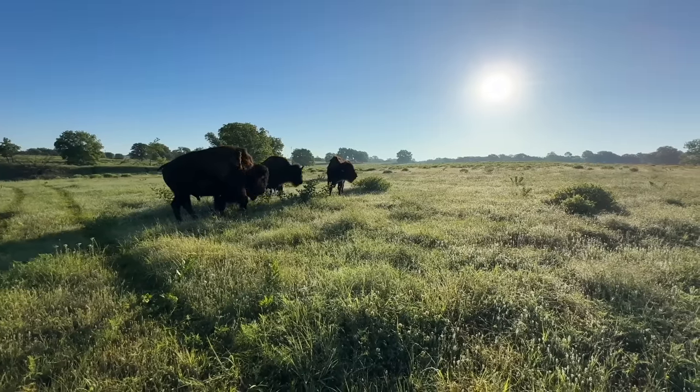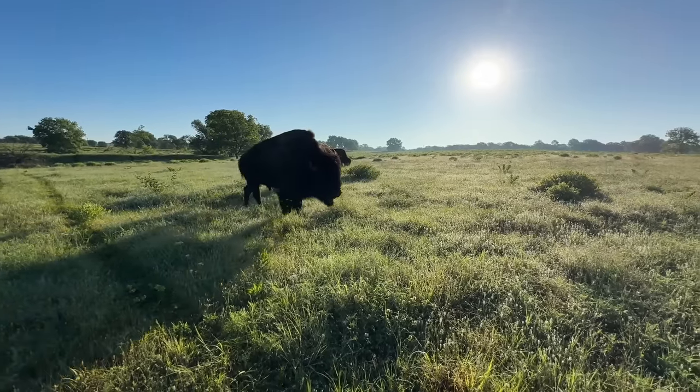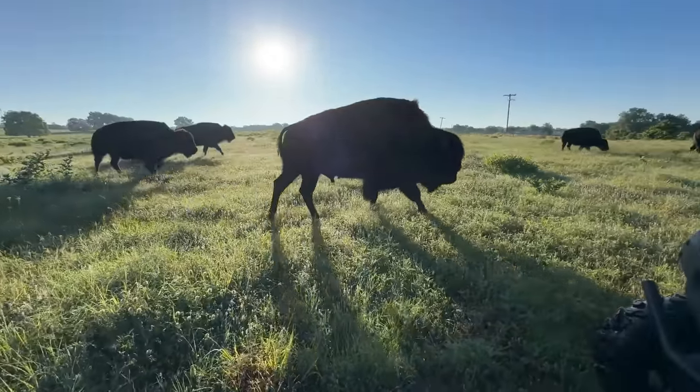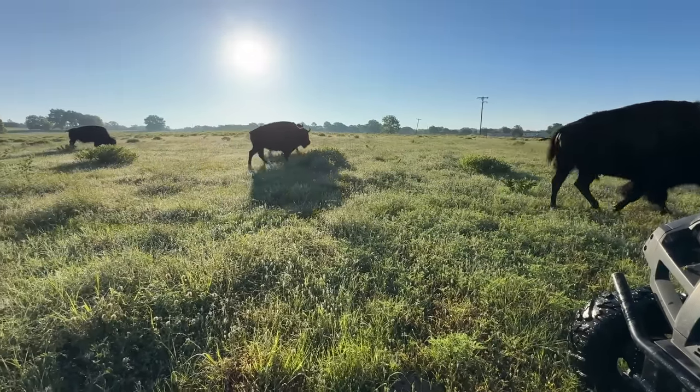Lots of happy bison out here. We're going to keep these guys here for about a week and then we'll rotate them again. Thank you guys for watching us today — doing a little family herd check and rotating Dunbar around. We'll see you guys soon. Keep on bison ranching!